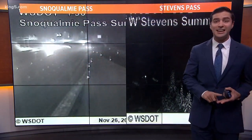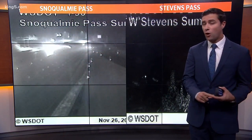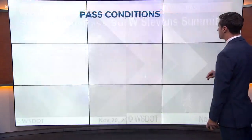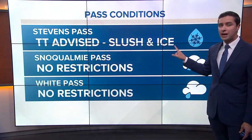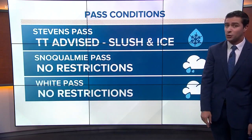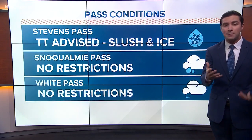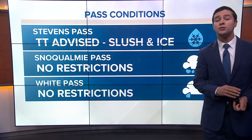So very localized areas of freezing rain up towards potentially Stevens Pass and Snoqualmie Pass right now. Just rain out at Snoqualmie Pass, but we are seeing some slushy conditions up at Stevens Pass right now. Traction tires are advised with slush and ice on the road. These conditions should only last through about the mid-morning hours. By noon, temperatures will be warming up in the passes where it will be just rain.